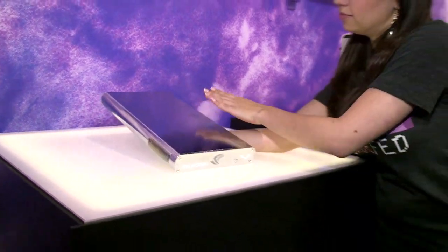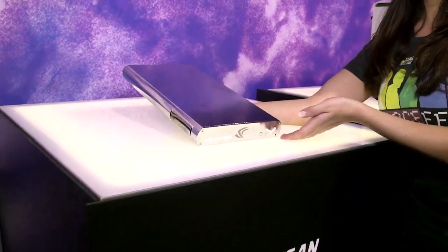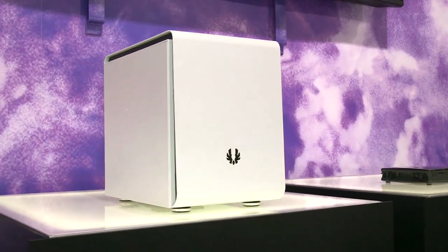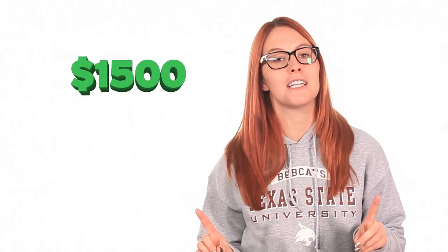The Scan NC10's Steam Machine is a little underwhelming with its dual-core 2.4 GHz Intel i3 processor and a 500 GB hard drive. Webhalen's offering, on the other hand, features Intel's i7 processor and an NVIDIA GeForce GTX 780, plus 16 GB of RAM and a 1 TB solid-state hybrid drive. It'll arrive later this year and set you back no less than $1,500.